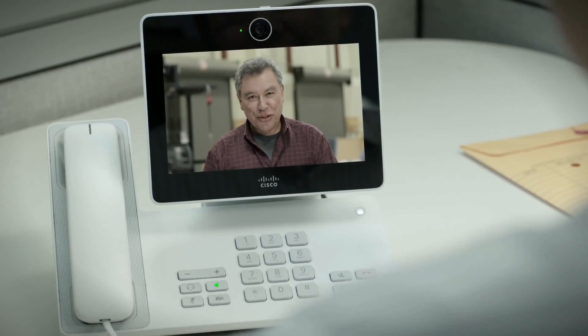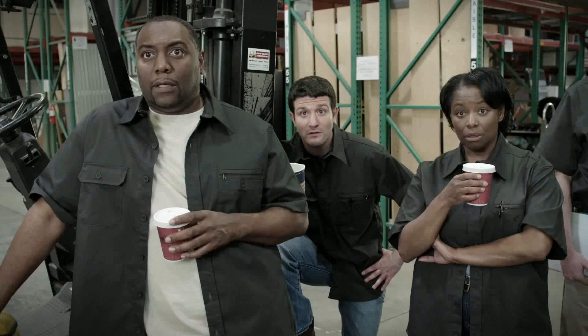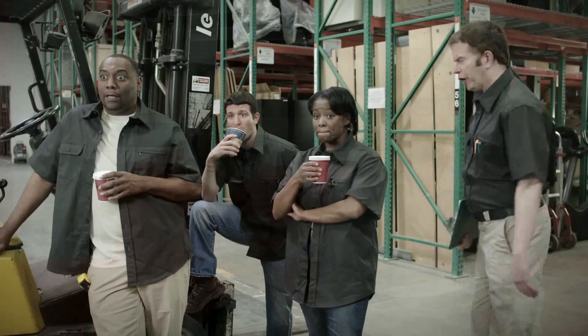Now we're getting into the area where normally you would have a PC with software running on it. There are a lot of people who would think: if you already have software installed on your PC, why would you need an additional device sitting on your desktop? One argument is quality — a PC can break down, your AC adapter might fry. But are there more reasons to choose a DX70 or DX80 instead of running everything on your laptop?